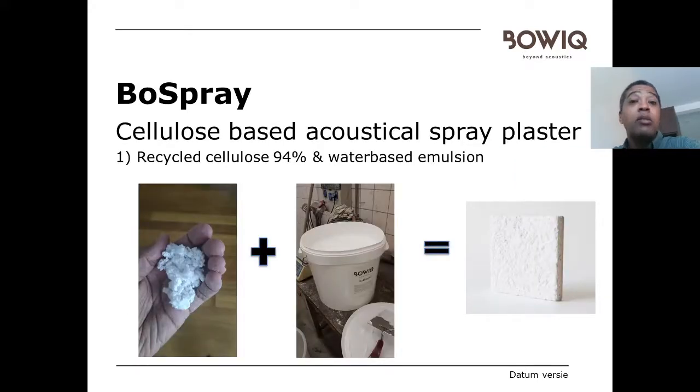The product is basically made out of recycled cellulose — paper which we recycle and treat in a specific way so it gets fire rating properties. Together with a special glue, it is sprayed with a special spray machine, and you get the finish you can see here: a thick acoustical plaster layer on your ceiling.